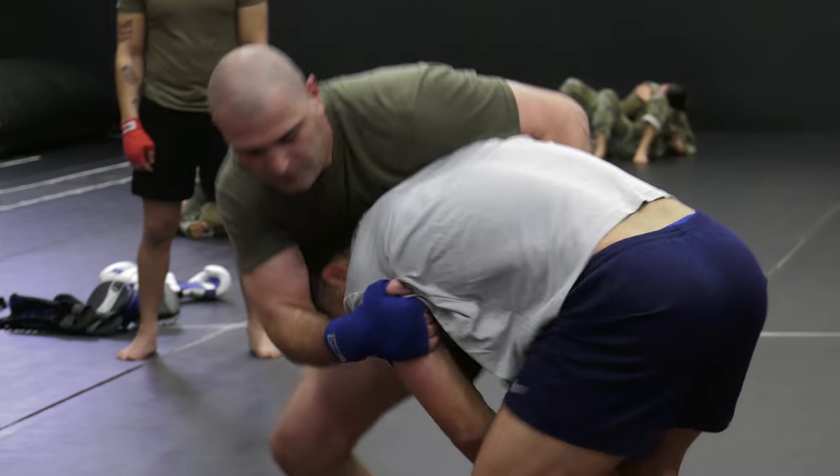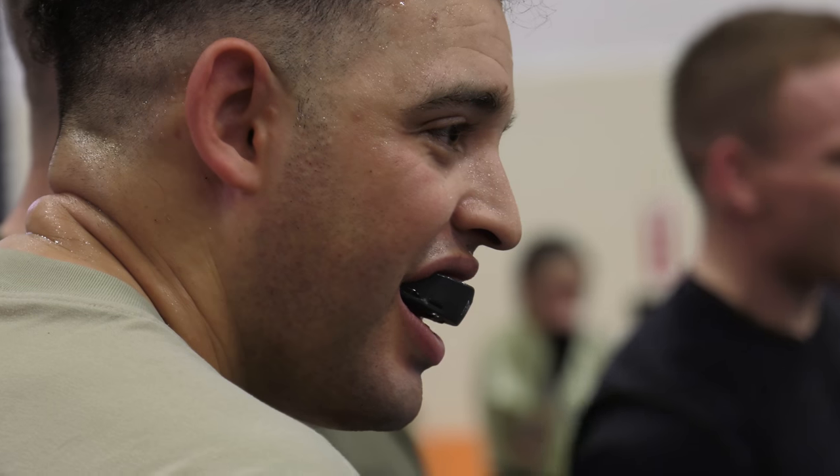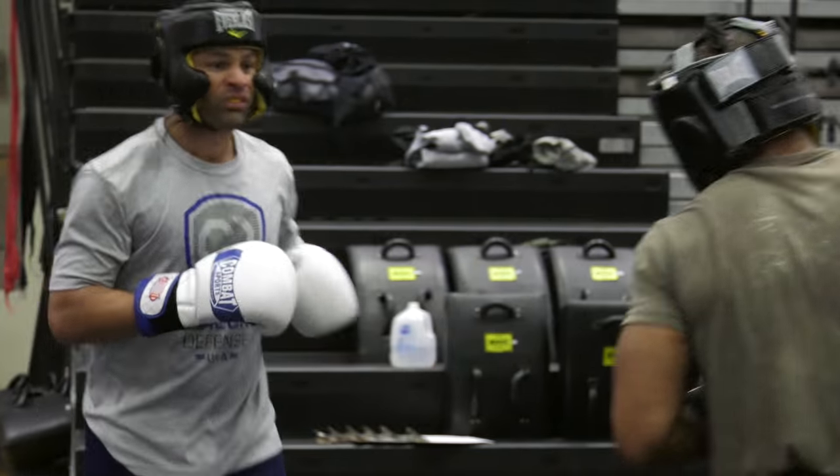In the combatives program for the Army, there's a lot of similarities when it comes to mixed martial arts. A takedown is a takedown; a defense to a takedown is a defense to a takedown. The difference between what I do — it's a sport. We're in there fighting, getting paid to fight and compete. These guys, it's life or death, so there is no sport when it comes to combatives.